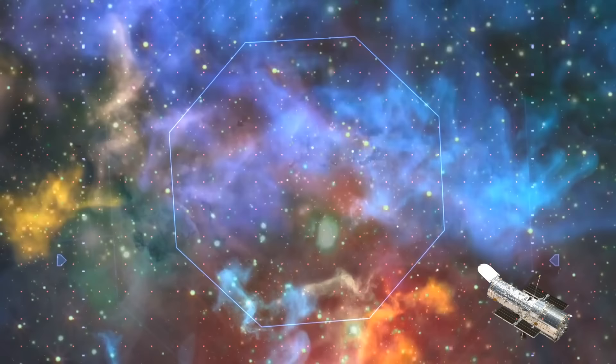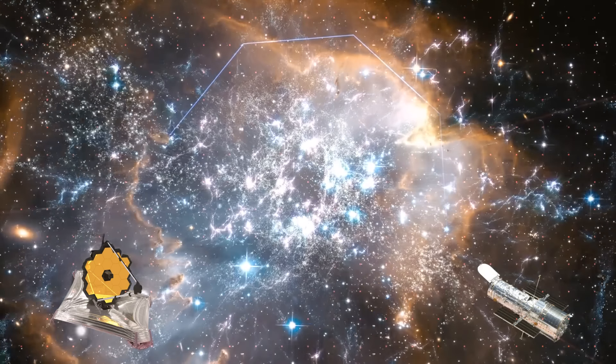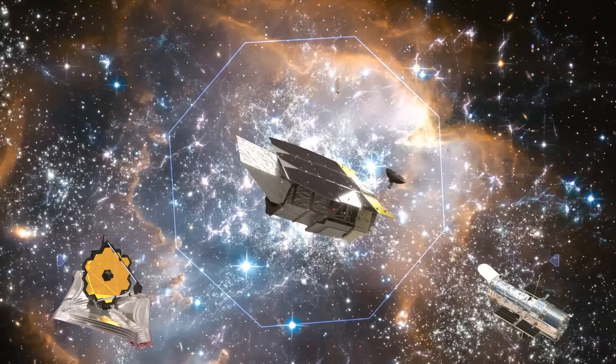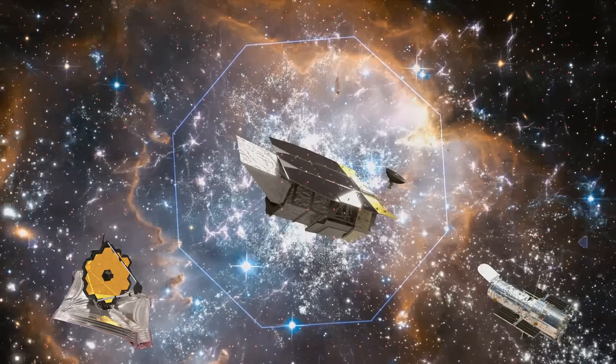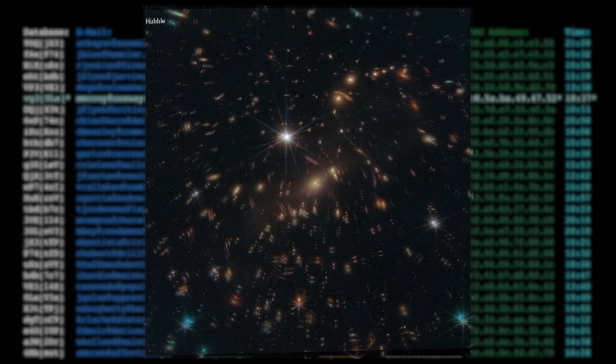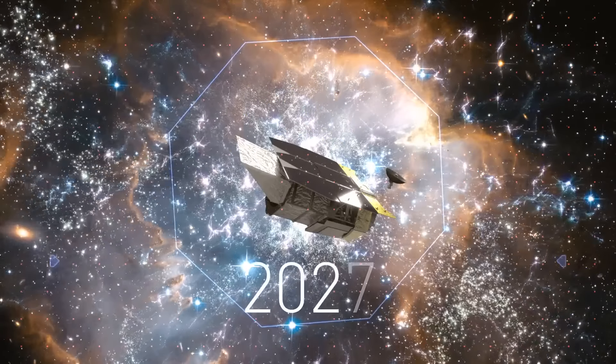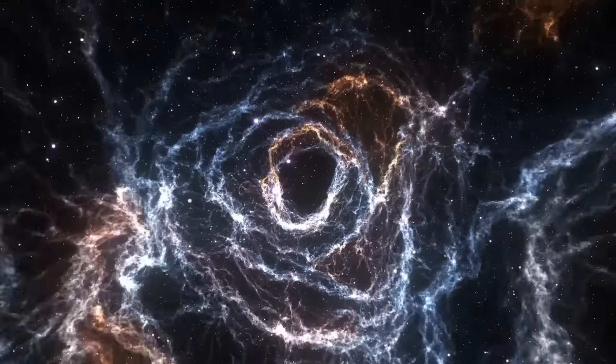Hubble sees different types of light, and Webb provides detailed observations. If we didn't have the Roman Space Telescope and only relied on others, we would need hundreds of years to study the space mysteries we're looking at now. And from 2027, with the help of the Roman Space Telescope, we'll be able to take a peek into the past.